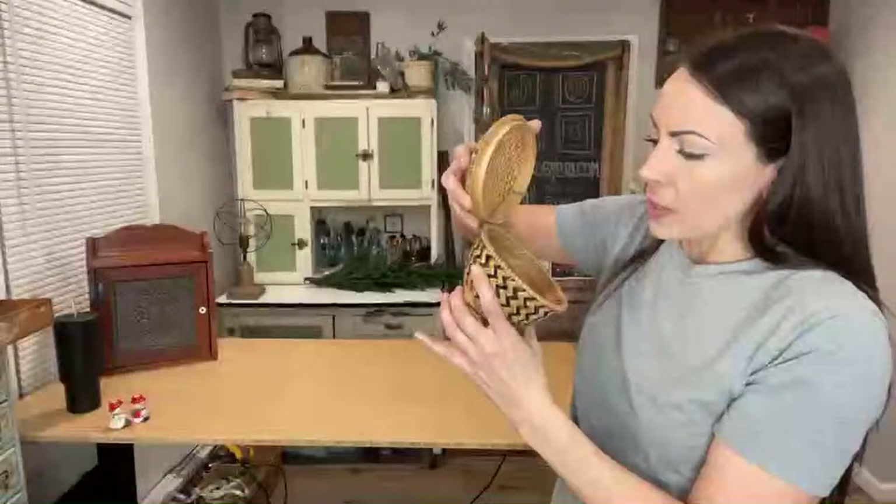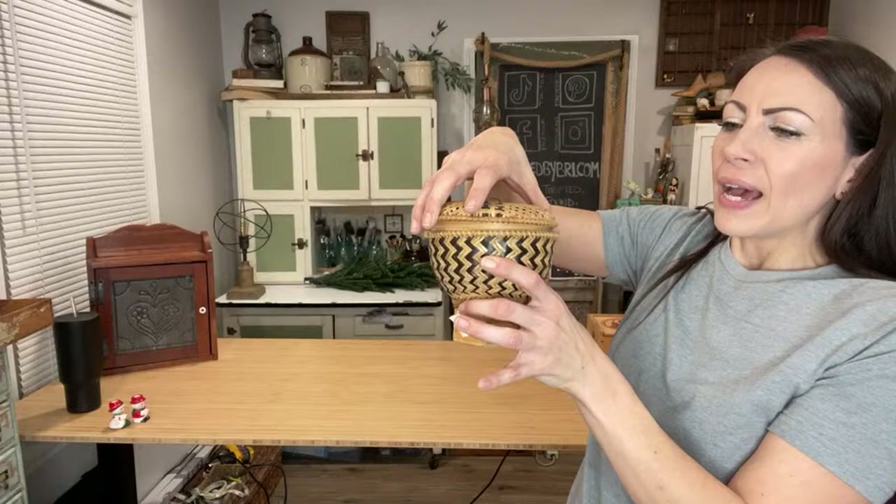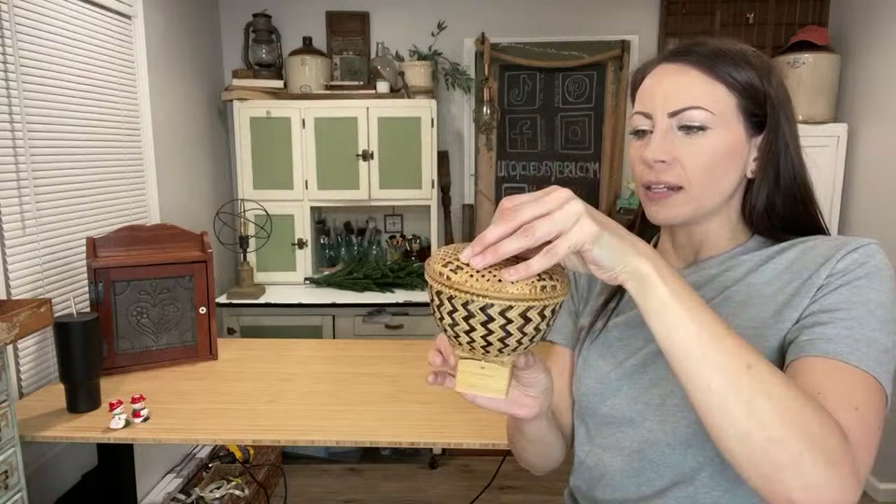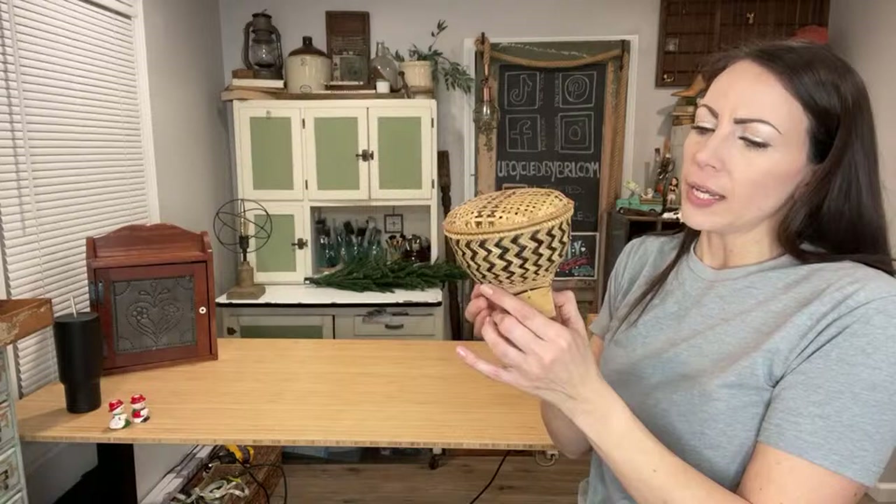This basket is beautiful — it almost reminds me of a hot air balloon. It's in great shape, and I've been really drawn to more black decor — so the wicker, the black, it's just cute. It's got the lid and the lid actually fits on there pretty snug. I paid $1.50 and it's up at $9.95.